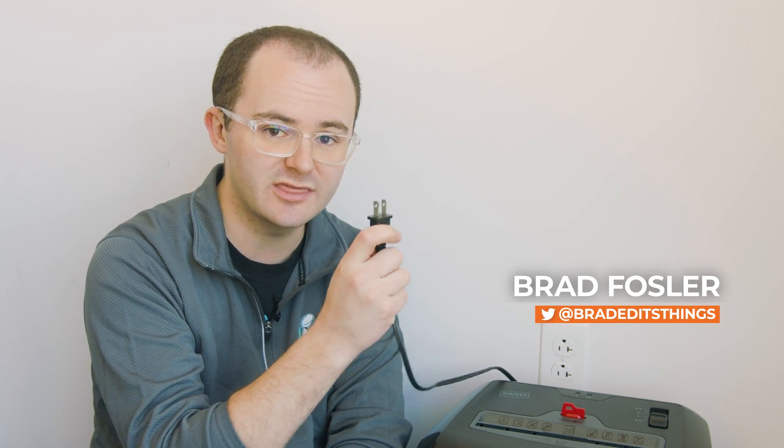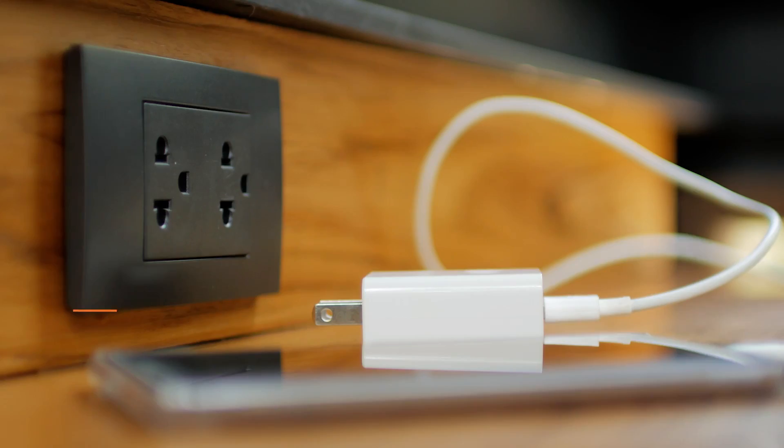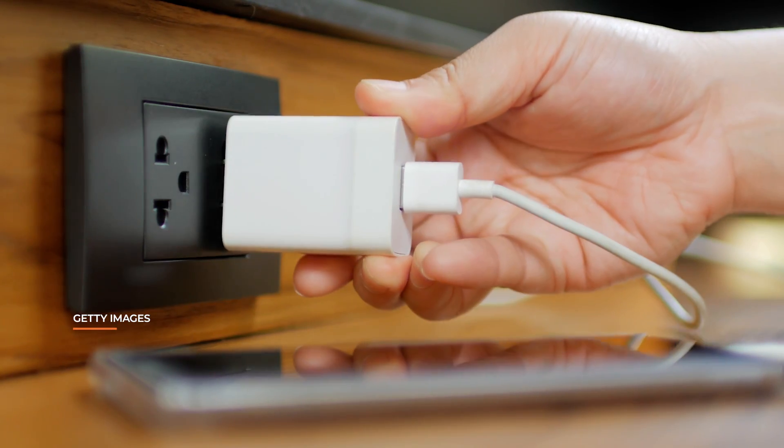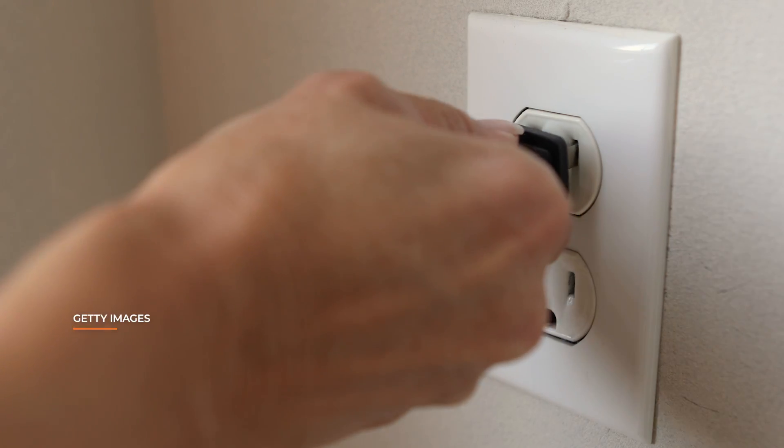When you plug in anything with electricity at your home, you plug it in with this. That's because this is the standard in the U.S. Any household items will always use this plug so that there's no confusion, no adapters, and you don't need to think about it.